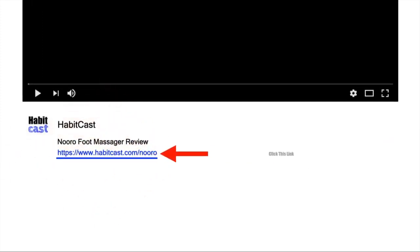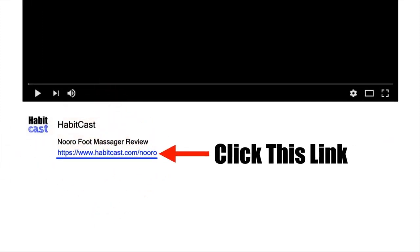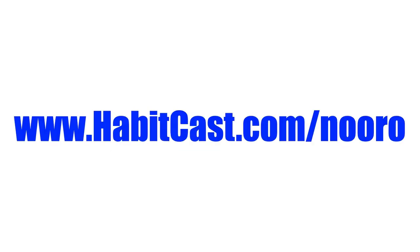If you want to get the Nuru foot massager at the cheapest possible price, then click the link below this YouTube video in the description and you'll be taken to the best place to purchase it. Or you can type the following URL into your web browser: habitcast.com/Nuru. I hope you enjoyed this Nuru foot massager review and thanks again for watching.